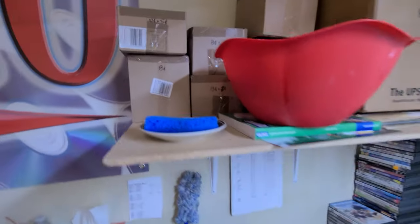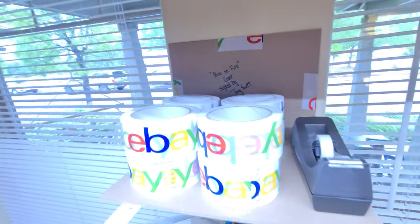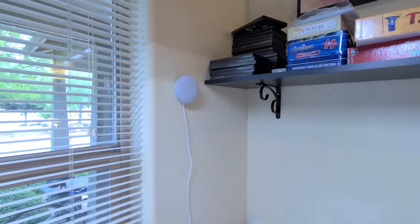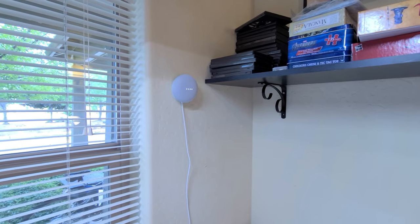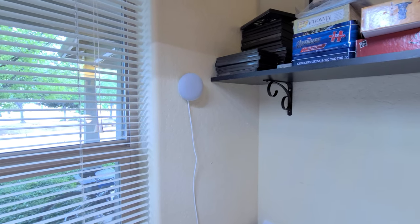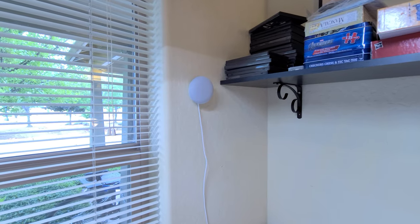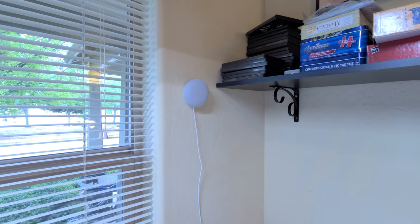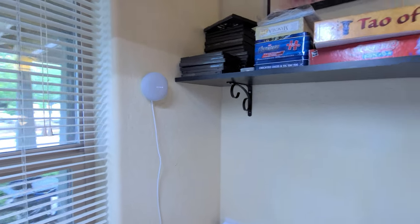I got that sponge there so I don't have to lick the stamps anymore. Up here I've got my tape and stickers, rolly tape, and then some more tape. Over here I've got my Google speaker — hey Google, play some rock music. All right, check out this rock station on YouTube Music. Hey Google, cancel.